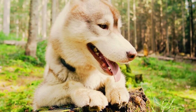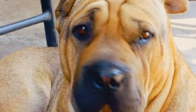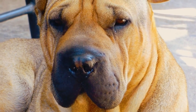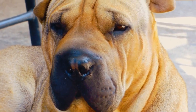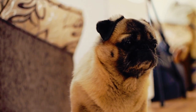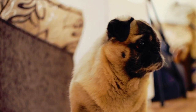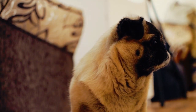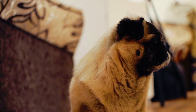Gradual exposure to stimuli: introduce new sights, sounds, and smells gradually. For example, if your dog is afraid of certain noises, start with a low volume and gradually increase it as your dog becomes more comfortable. Remember, building confidence in a shy dog is a gradual process, and each dog is unique. Be patient, celebrate small victories, and provide a consistent and positive environment for your dog to thrive.